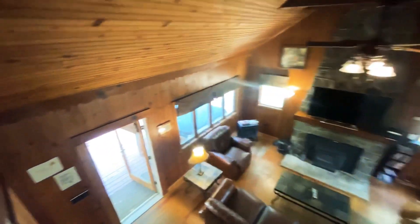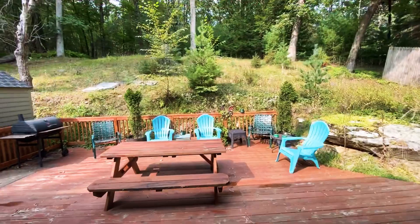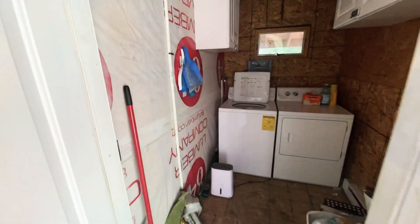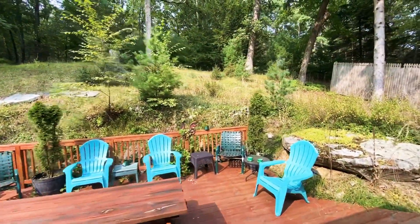Not very big, but the taxes are low and it's not a lot to heat and maintain. Back out to the deck — one thing I forgot to show you when I was talking about creative uses of space: here's a little spot where they have the washer-dryer hookup. It's another convenience for when you're up here for a little weekend getaway.